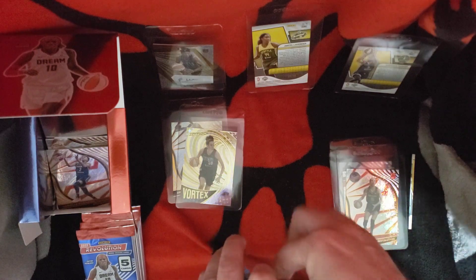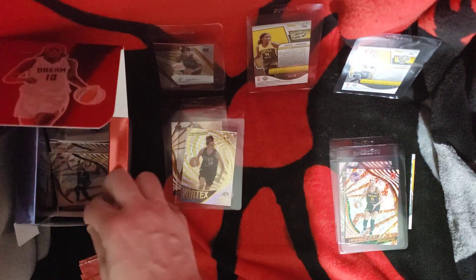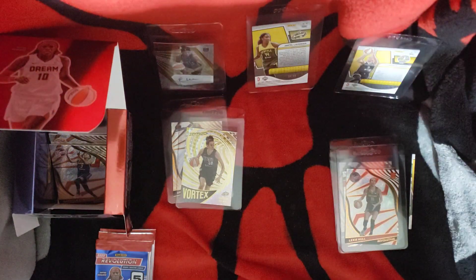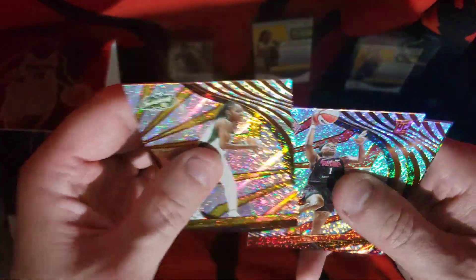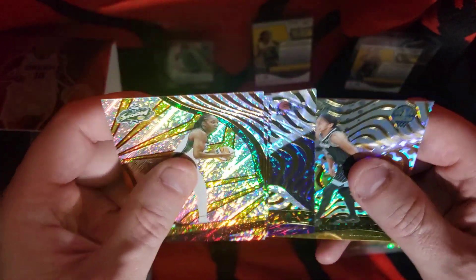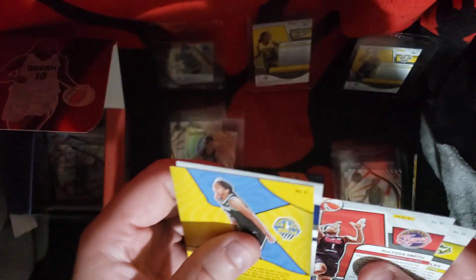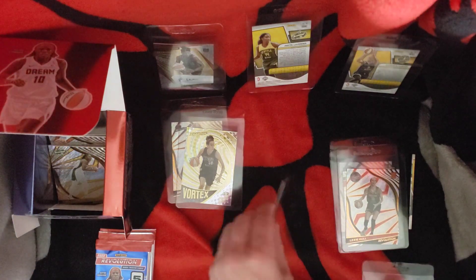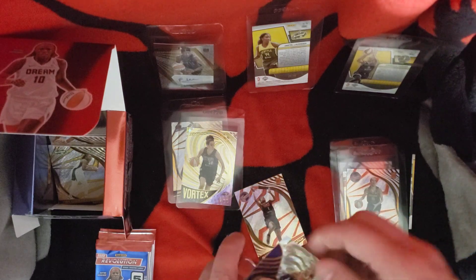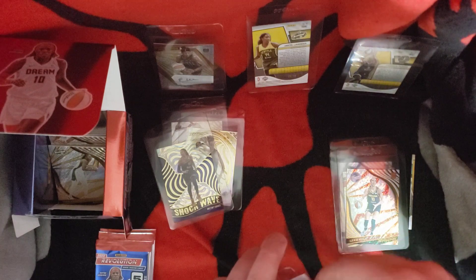I keep her separated out from my regular collection, but I try to sleeve all my rookie cards no matter who — if I keep them or not. Tina Charles, a rookie of Nelissa Smith — that's a good one — Elena Delle Donne, these are all base. Got a Shockwave of Griner, Shockwave of Candace Parker. Base — I keep it. Nelissa rookie I do keep. Eventually I may do player lot sales on some of them.